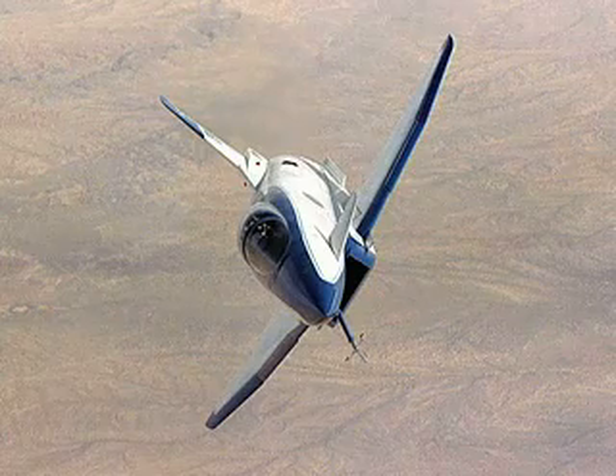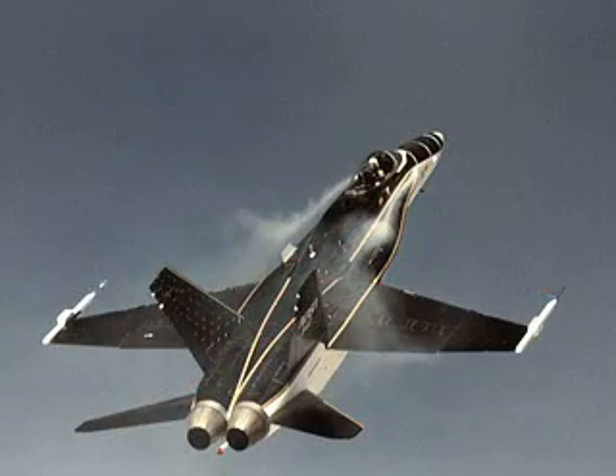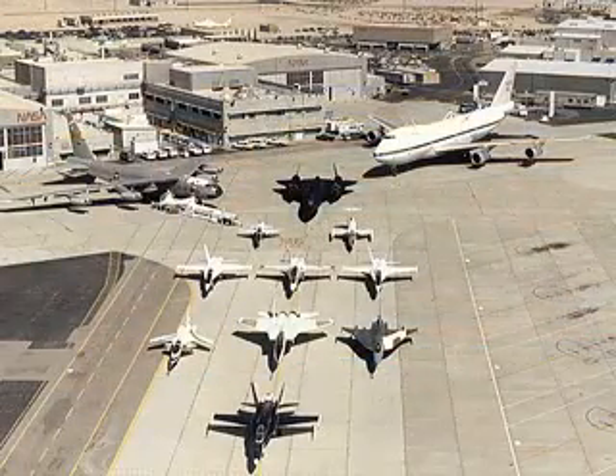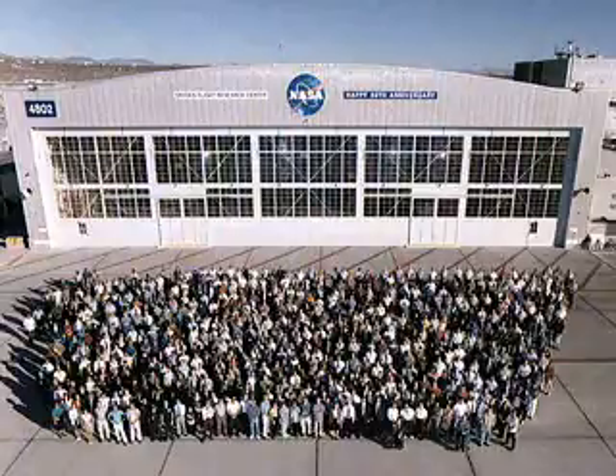While much of Dryden's research during this decade focused on high angle of attack programs, significant advancements were also made on space shuttle tires and on the benefits of integrating digital flight and engine control systems.